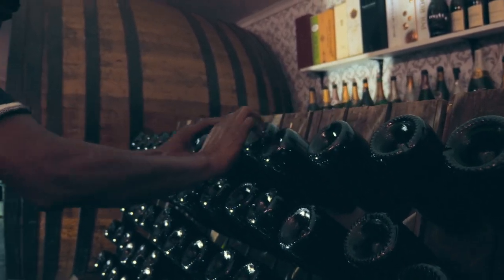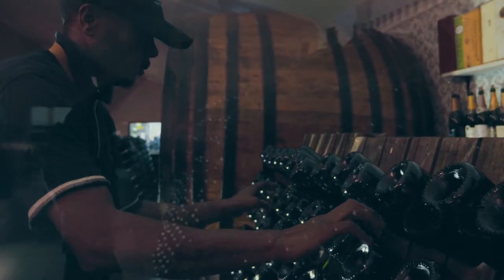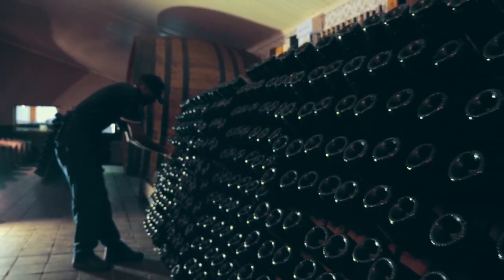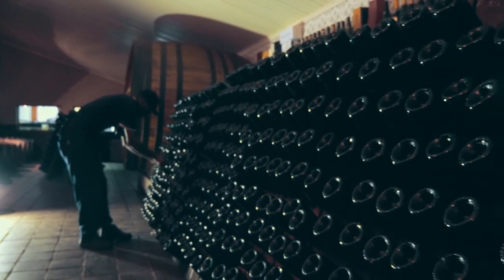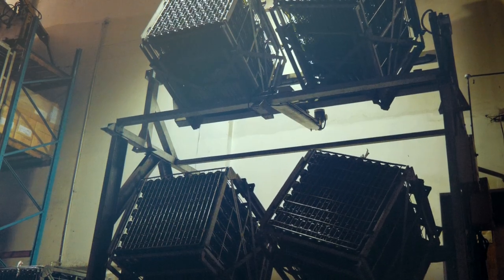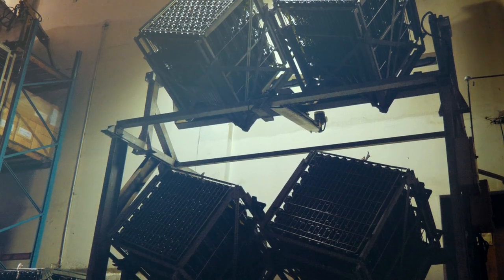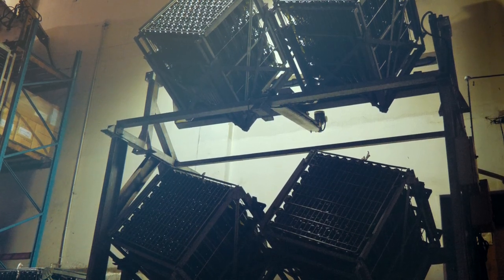After the required time on the lees, the bottles go through remuage, the riddling process, which settles the yeast sediment into the neck of the bottle in an upside-down position. This involves gradual turning and inversion of the bottle, done by hand or by automated gyropalettes, slowly bringing the sediment into the neck of the bottle.